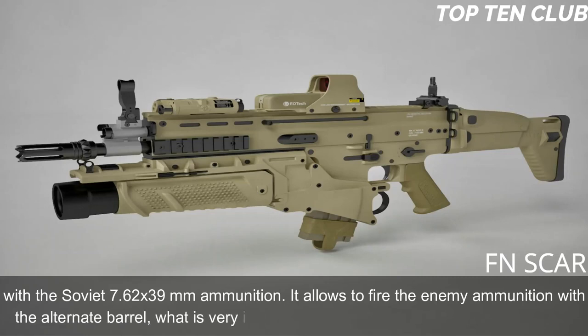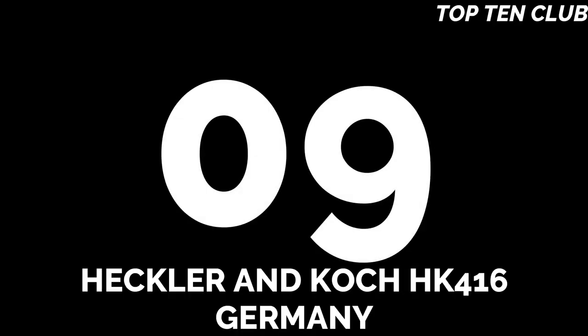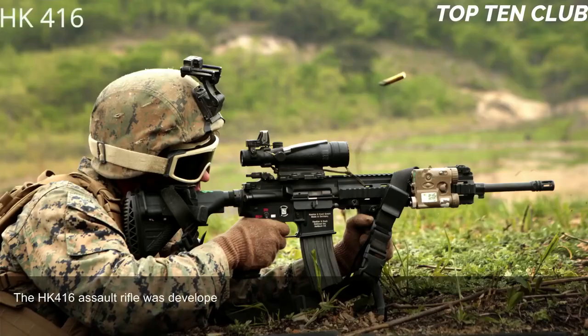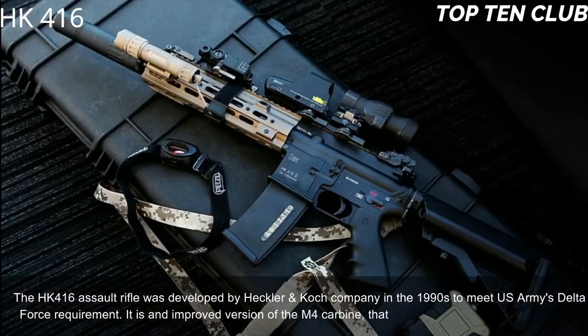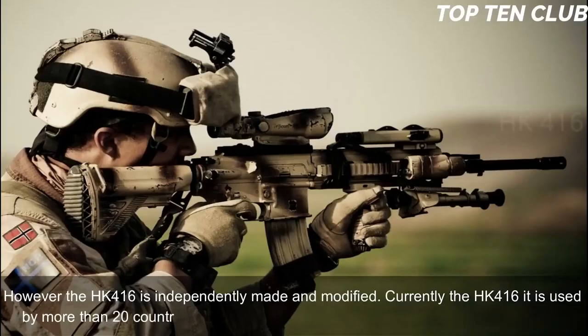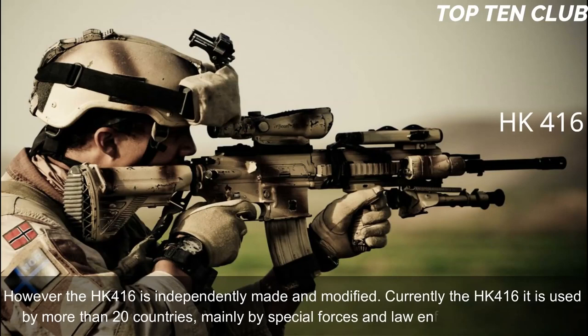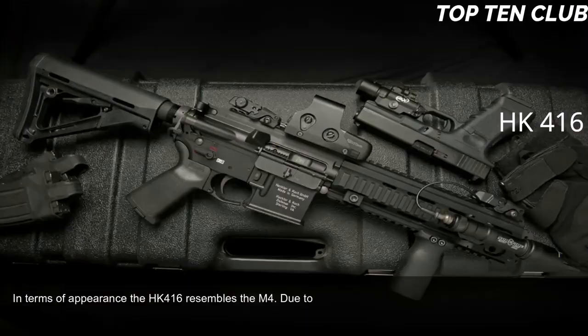It allows firing enemy ammunition with the alternate barrel, which is very important for operations behind enemy lines. Number 9: Heckler & Koch HK416, Germany. The HK416 assault rifle was developed by Heckler & Koch in the 1990s to meet the US Army Delta Force requirement. It is an improved version of the M4 carbine that is widely used by the US military. However, the HK416 is independently made and modified. Currently it is used by more than 20 countries, mainly by special forces and law enforcement agencies.